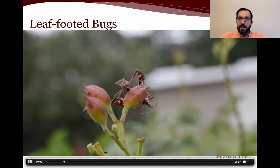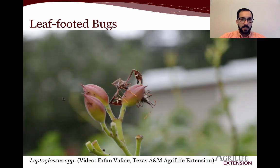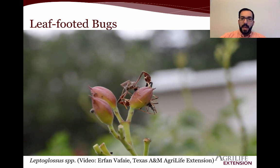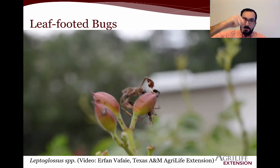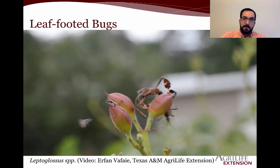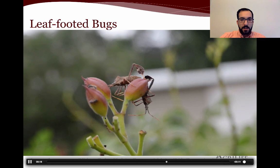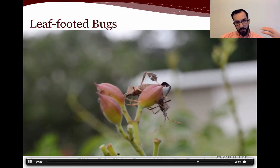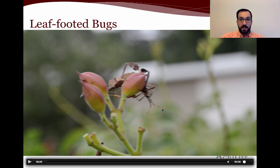Leaf-footed bugs — they often will stick their proboscis, a needle-like feeding part, inside a flower bud or fruit bud. By feeding on that, they will reduce yields and reduce flowering. They are considered the bane of any home gardener's and even commercial growers' existence.